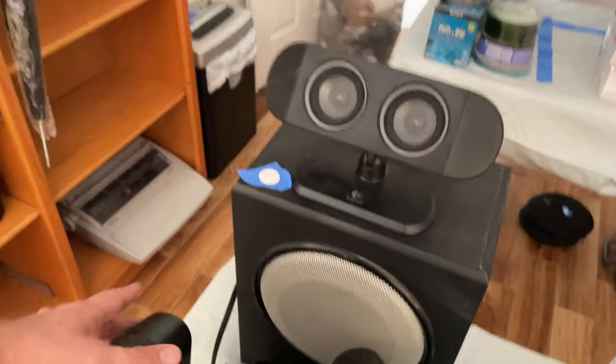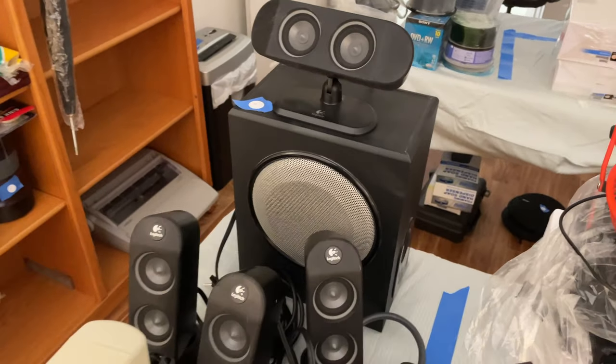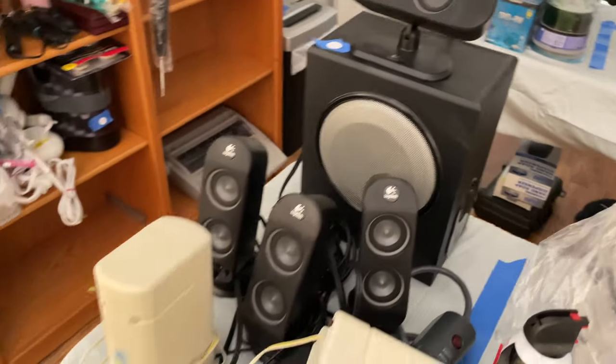117 — the Logitech speakers, full set: one, two, three, four, and the subwoofer — five.